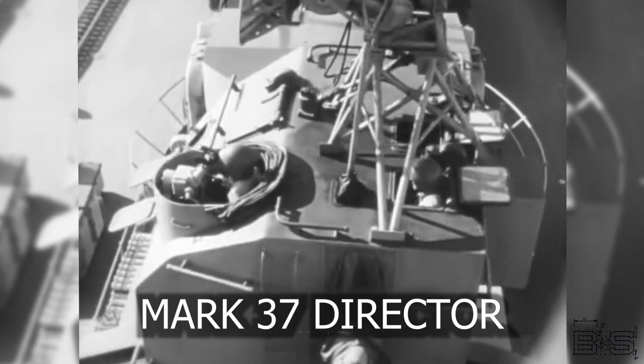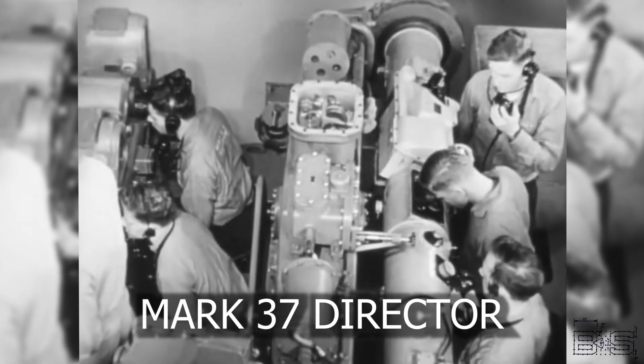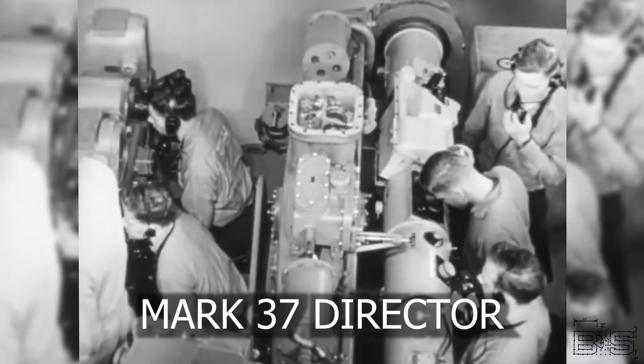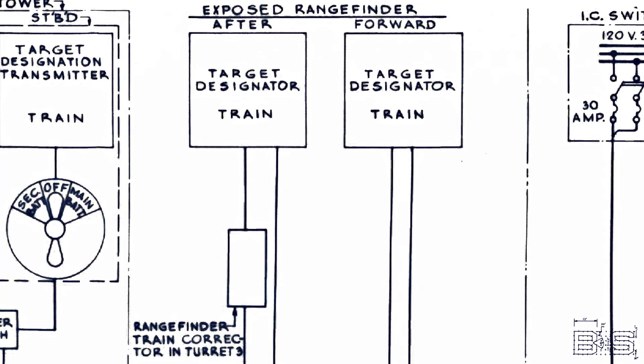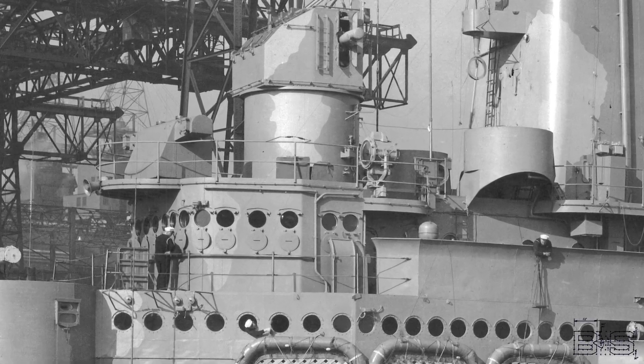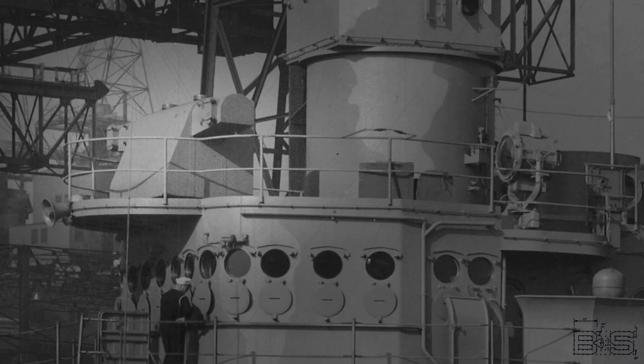They could have used the transmitter of whichever sector the target was in to designate the same target for the secondary battery. Designating a target by bearing is great, but to launch a projectile at it, we need to know how far away it is. North Carolina had two 12-foot rangefinders that would also receive these target designations. The operators would then get the target in the rangefinder sights and call out the range over sound-powered phones.